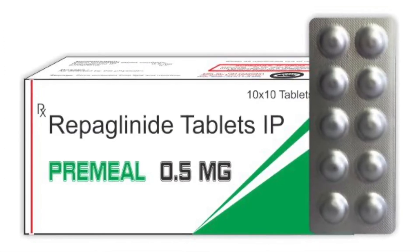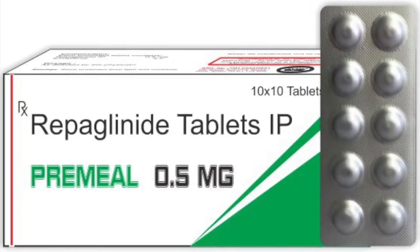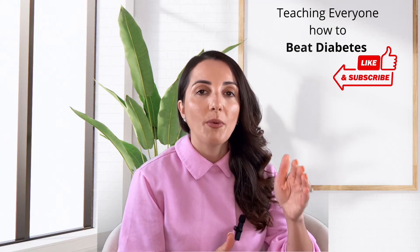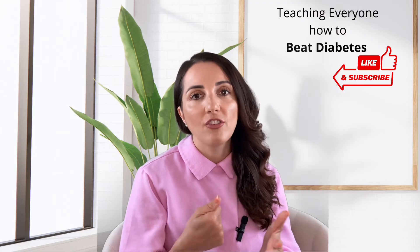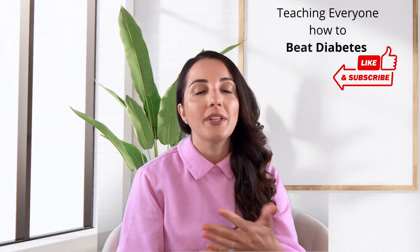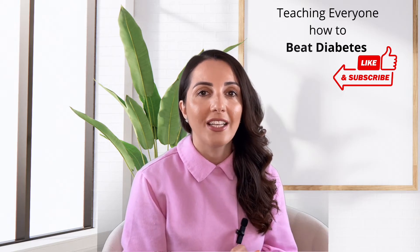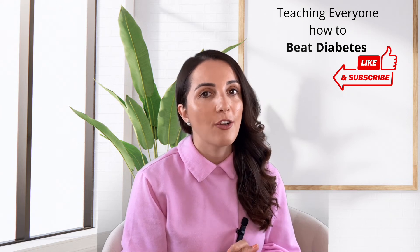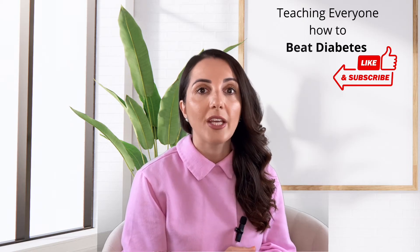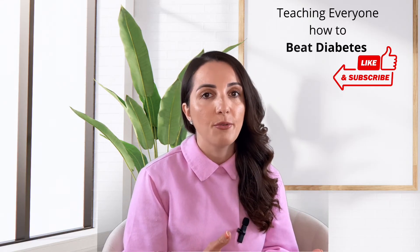Another class is meglitinides. This includes things like repaglinide and it stimulates your pancreas to release more insulin. We sometimes use this class before meals because it tells the pancreas to make more insulin as you're eating, so we see lower blood sugar levels after meals. I don't use this class very much — it's not a preferred medication because the risk of hypoglycemia is very high, and avoiding low blood sugar is always our number one concern. I use it sometimes only when I'm out of other options.